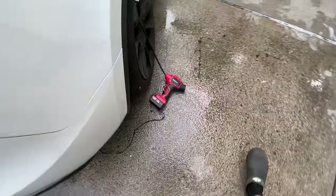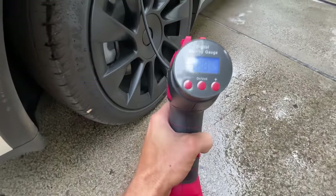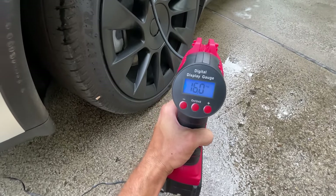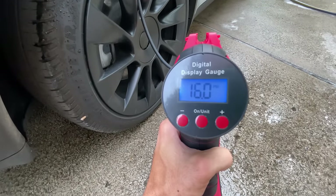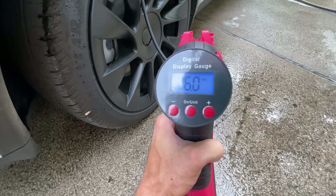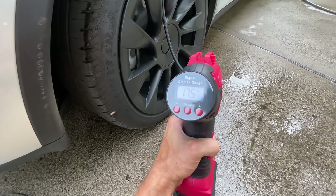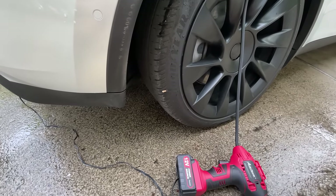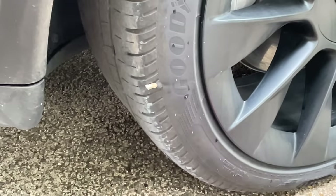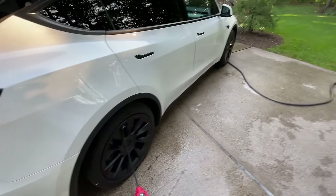I'm again using this Avid Power compressor — this has been amazing. It folds up nicely in the car. I'll show you how it works real quick. I'll have the link down in the description. You just hit this trigger here, and you can even set the PSI. Currently it's reading 16 on the car. I can set it to whatever I want, click the trigger, and it gets the tire all pumped up. Very unfortunate situation — just keeps getting screwed on this back right tire.